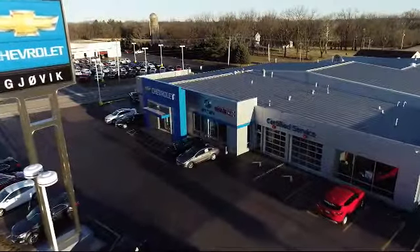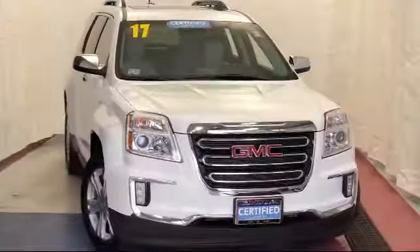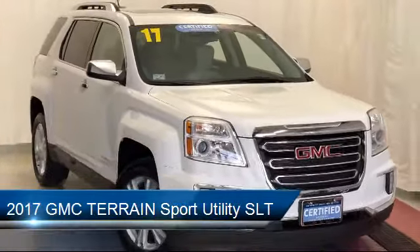Welcome to Jovic Chevrolet Buick GMC. Let's take a look at another one of our great vehicles from our inventory, and it comes equipped with a rear spoiler,